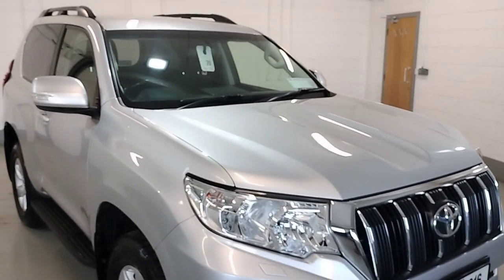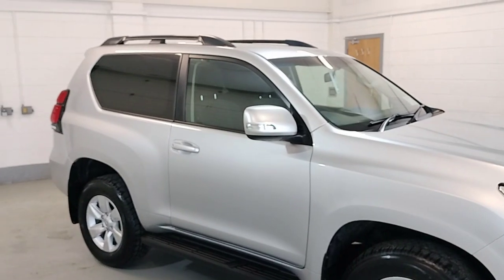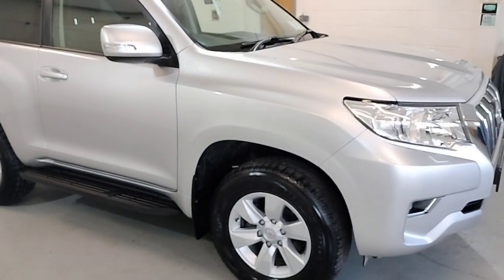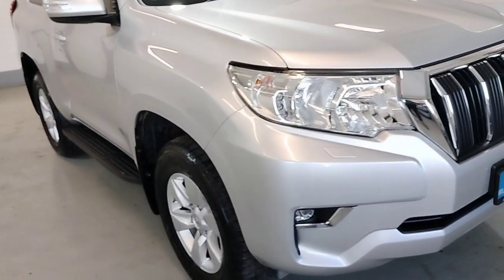Finished in Ultra Silver. Electric windows, electric mirrors, centre locking, roof bars, side steps as standard, alloy wheels, front airbags.